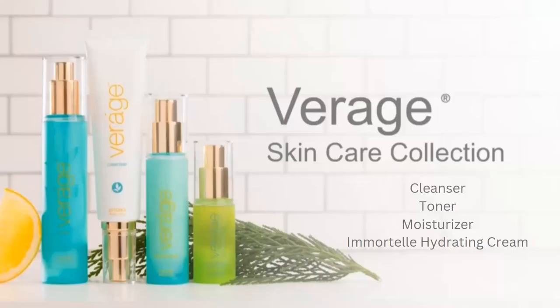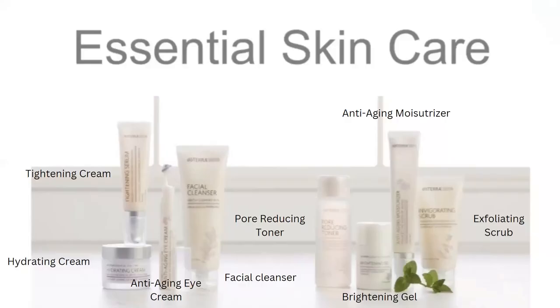The first is Verage Skin Care, for normal to dry skin, focused on basic moisturizing and toning. The Essential Skin Care kit is our original line — the option for those looking for a more advanced routine with a greater focus on anti-aging and cleansing. It includes a tightening cream, hydrating cream, anti-aging cream, anti-aging eye cream, reducing toner, facial cleanser, brightening gel, anti-aging moisturizer, and an exfoliating scrub.